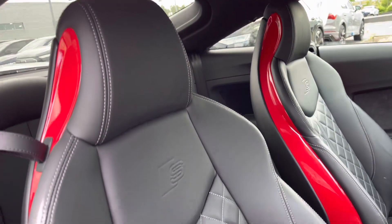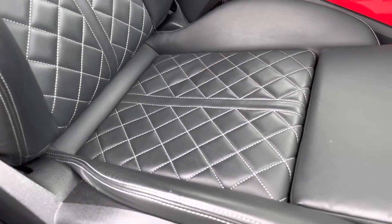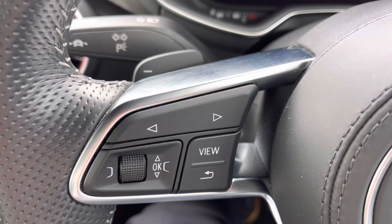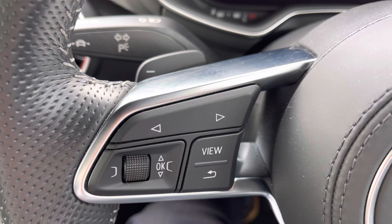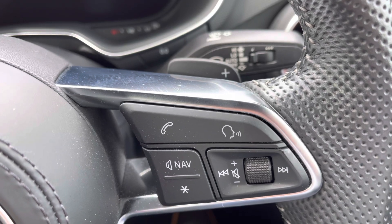The driver and front passenger are hugged by these fine Nappa leather diamond-stitched seats, with plenty of electrical adjustment and heating functionality. Common driver functionalities are at the driver's fingertips to reduce distractions from the road ahead, with the added benefit of paddle shifters for a more involved driving experience.